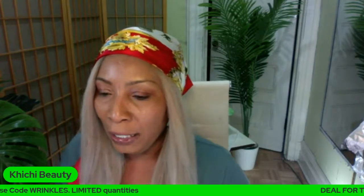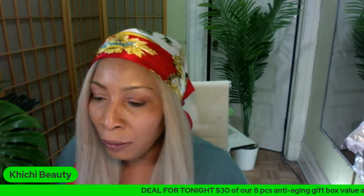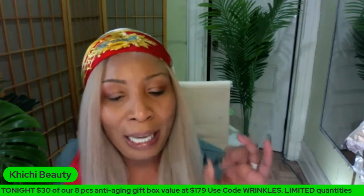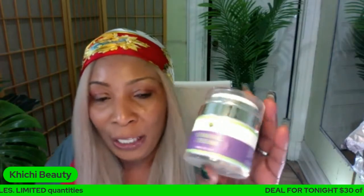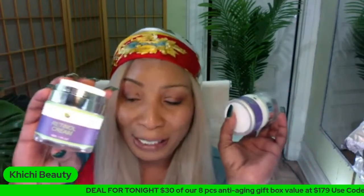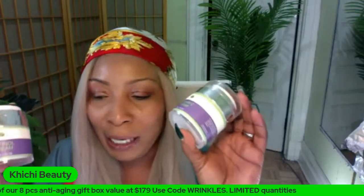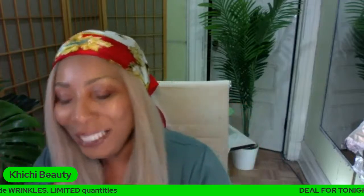What product is good for both hyperpigmentation and wrinkles and fine lines on the skin? There are several products, but two of the main ones are vitamin C and retinol. These are two products that will clear hyperpigmentation, remove spots and blemishes, and also get rid of wrinkles and fine lines.